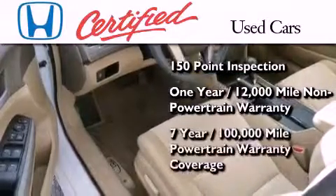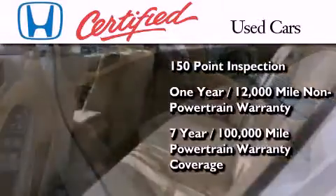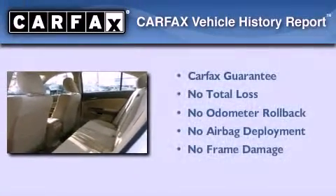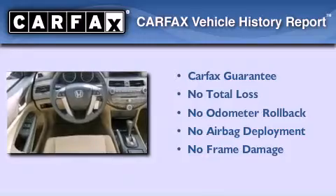And seven years or 100,000 miles of powertrain warranty coverage. Not to mention that this Honda qualifies for the Carfax buyback guarantee.